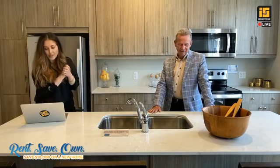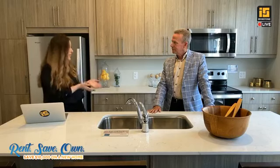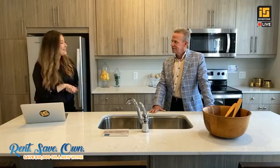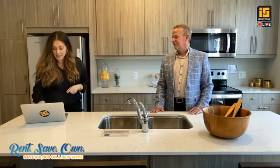We talked about how many folks had already taken advantage of the Rent, Save, Own program. Many of those folks had actually purchased at our Autumn Gate community just off of Beaverbrook Avenue, another townhome community. However, we just sold out of that community this week — congratulations to the Ironstone team and all of our new homeowners. So if you are in the market for a townhome, Pure is the place to be.